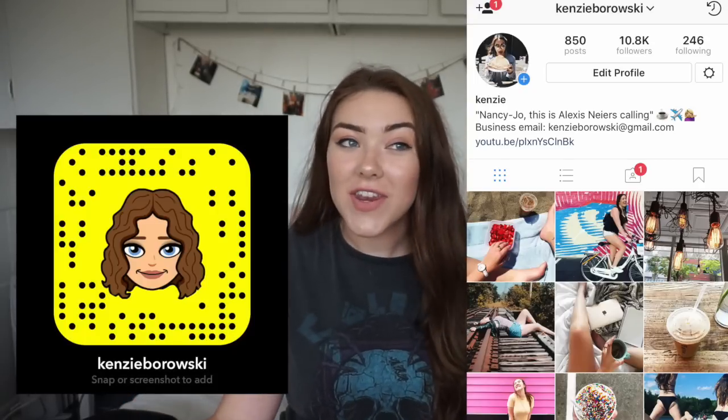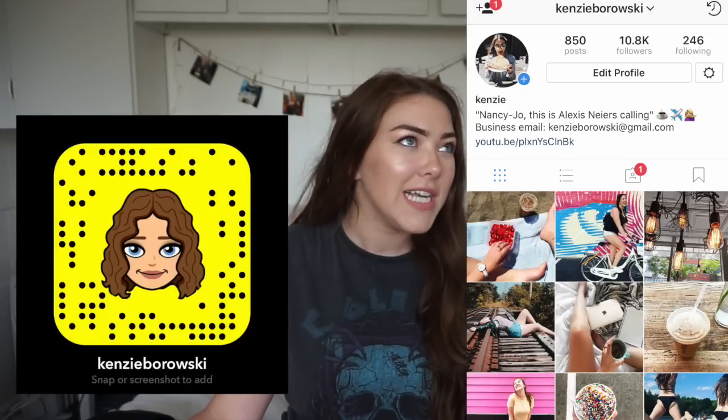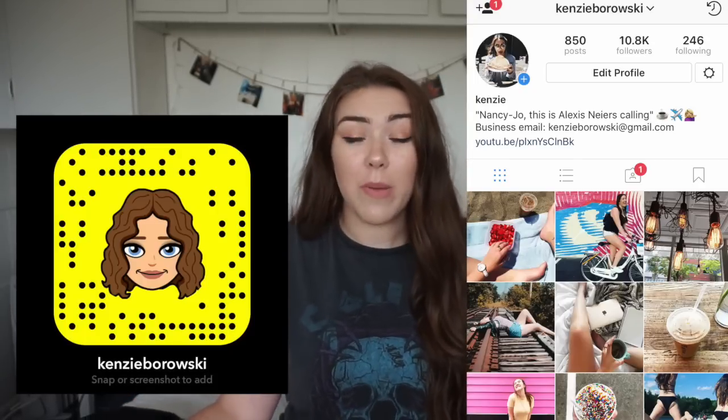Hi guys, it is Kenzie. Today I'm doing a what's in my backpack video. I love watching these videos and I've done one every year that I've been on YouTube, if I can remember. I'll link all my previous ones down below, but this one is super exciting because it's kind of like a step in my life, if this makes any sense.